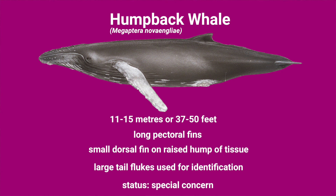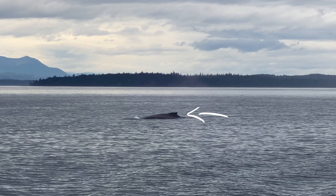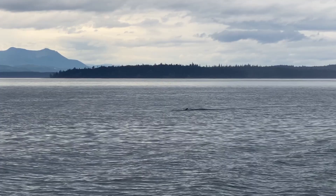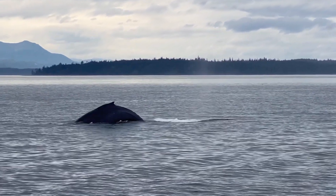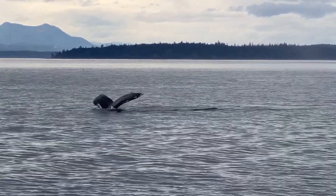Next up we have the humpback whale. Humpbacks can get up to 11 to 15 metres long — that's 37 to 50 feet. These animals have incredibly long pectoral fins, getting up to a third of the length of their body. They also have a small, nubby dorsal fin on a raised hump of tissue on their back, and tubercles on their head which each contain a single hair follicle. But one of the most distinctive features of a humpback are their large tail flukes — you know a humpback is going to do a deep dive when they show off their big tail.